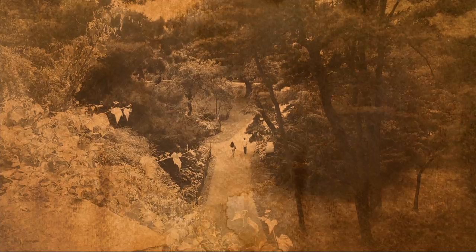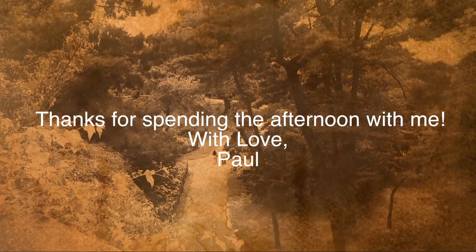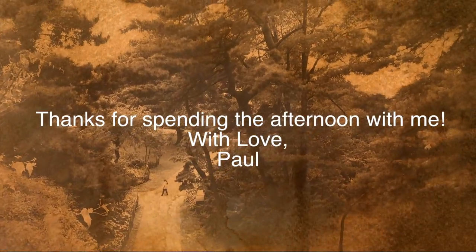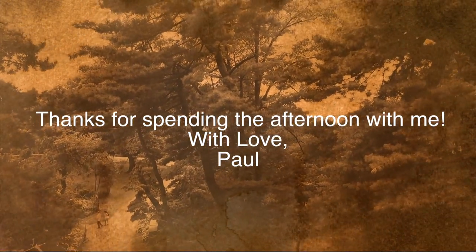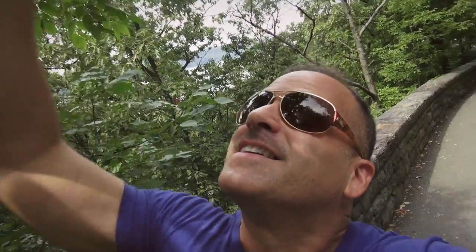So I hope you enjoyed the visit to the Cloisters. Now it's time to get into the medieval subway station and go home. Nature.